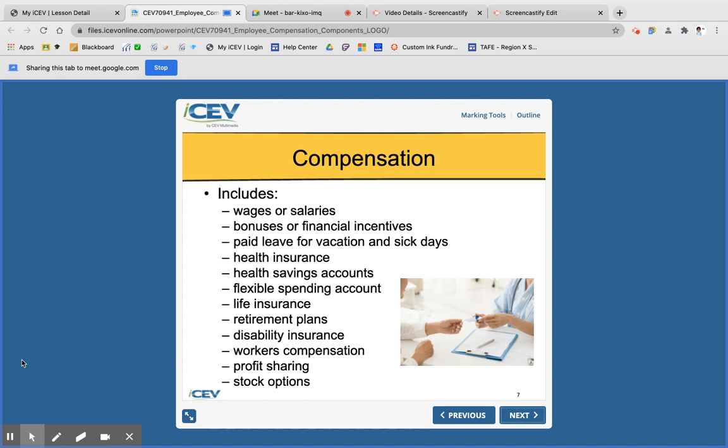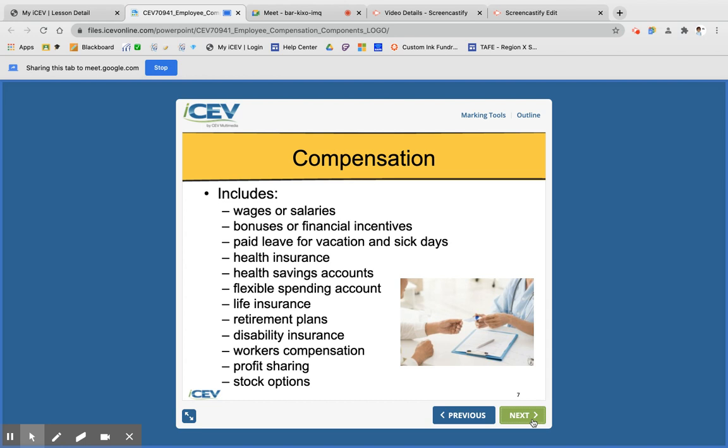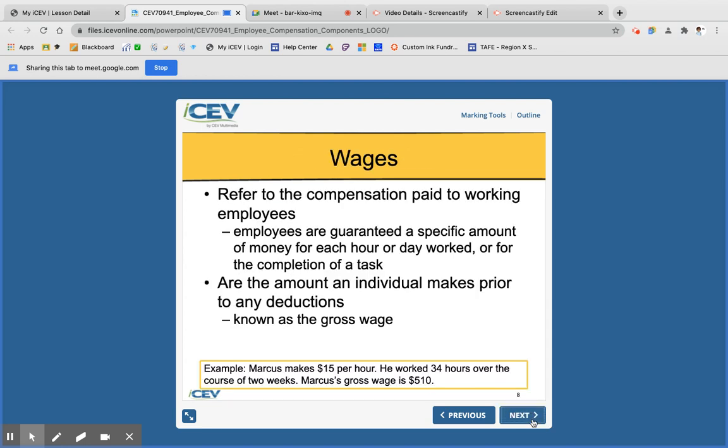One form of compensation that's become really popular is profit sharing and stock options. For example, at Walmart employees can buy Walmart stock, and part of their monthly check goes to buying that stock — which they keep even if they leave the corporation. Wages are the compensation paid to employees — the amount an individual makes before deductions, which is called gross wages. For example, Marcus makes $15 an hour and works 34 hours, so his gross wages are $510.